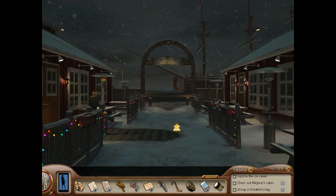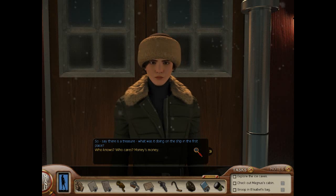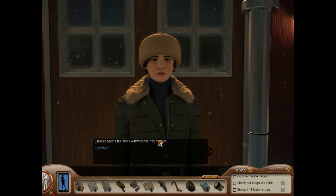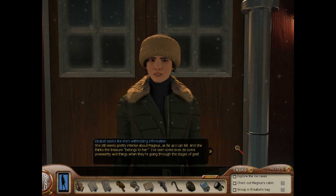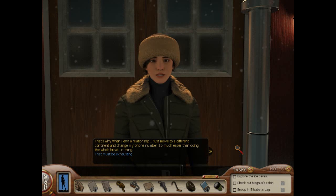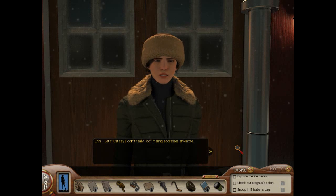What does the lady have to say for herself? Say there is a treasure — what was it doing on this ship in the first place? Who knows? Who cares? Money's money. It just seems fishy. It's Iceland — the economy runs on fish. Elizabeth seems like she's withholding information. She still seems pretty intense about Magnus and she thinks the treasure belongs to her. I've seen some exes do some pretty wild things going through the stages of grief. That's why when I end a relationship, I just move to a different continent and change my phone number.